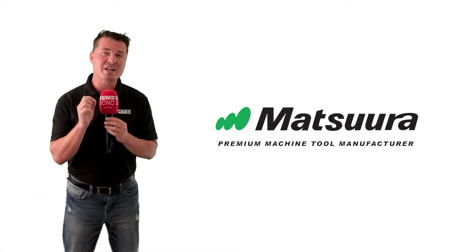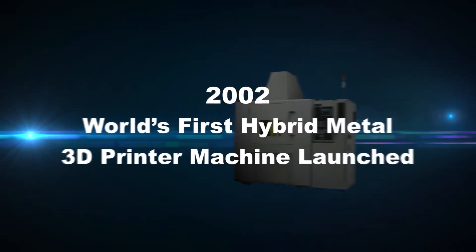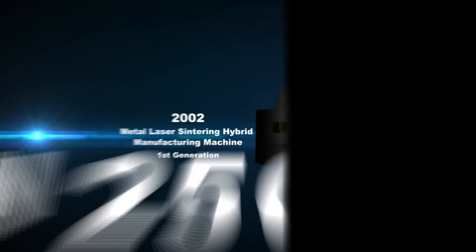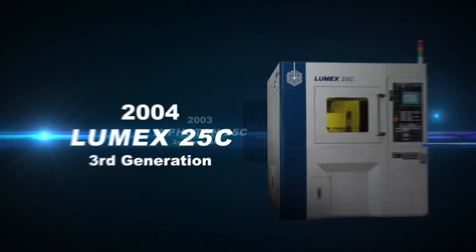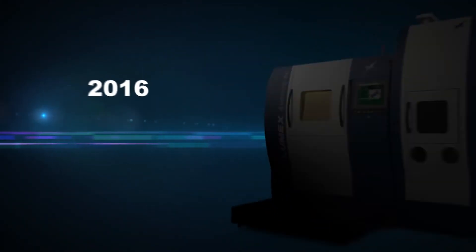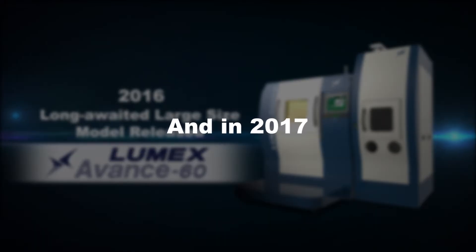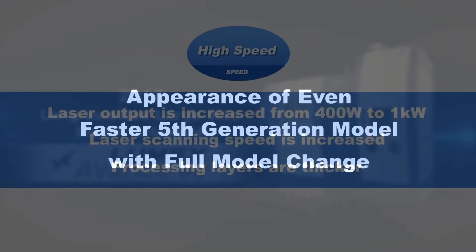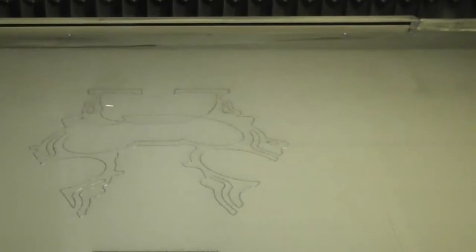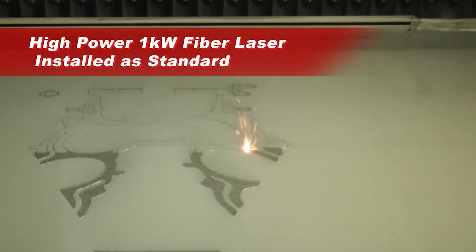Matsura developed its first hybrid metal laser sintering and milling machine in November of 2002. The Matsura Lumex Advance 25, now in its fifth generation, forms three-dimensional objects one layer at a time by placing a layer of metal powder on the processing table, sintering it with laser energy, and then repeating the same process with the next layer. As the object is built up, its surface is simultaneously finished with high-speed milling.